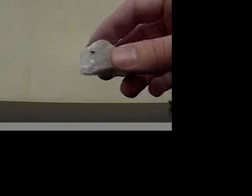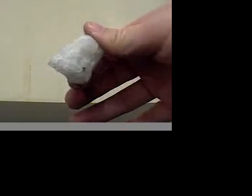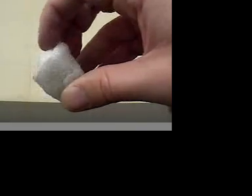The next one we have is quartz. Quartz is white and glassy. It's very hard. It will scratch glass. It does not leave a streak on a ceramic tile, and it does fracture rather than have cleavage.